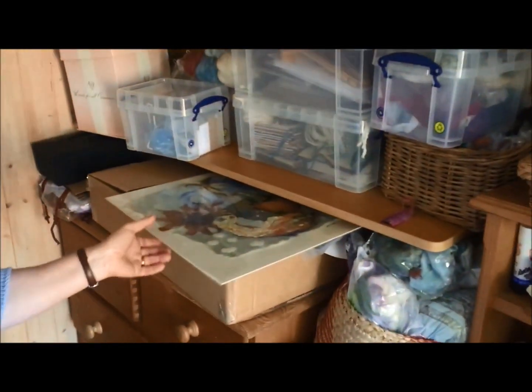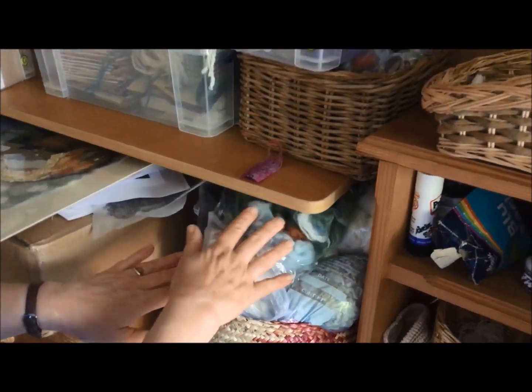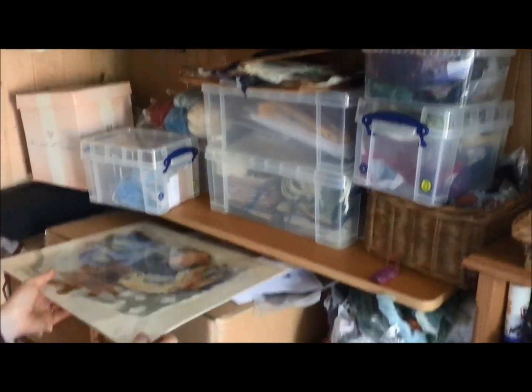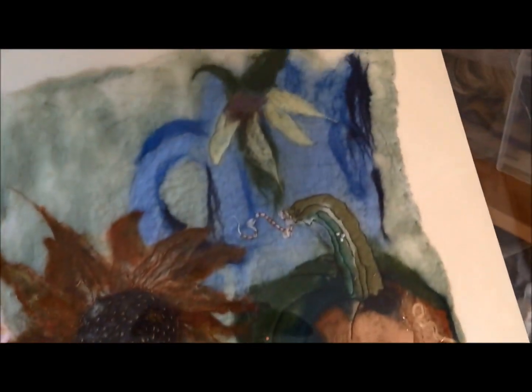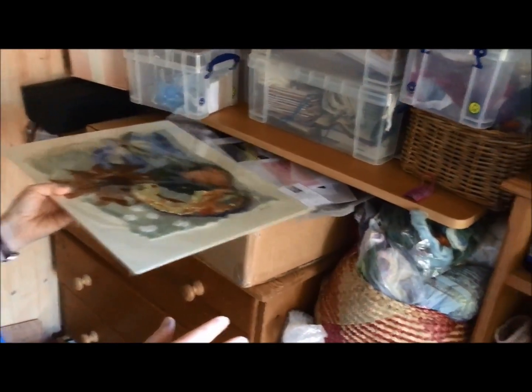I also do felt making. You can see I've got all my supplies here, all the felt all ready to go. I do workshops regularly and obviously that's all on hold at the moment, but I'm sure hopefully we'll get back to doing that. I produce pieces like this which is quite achievable in one session and then embellished.